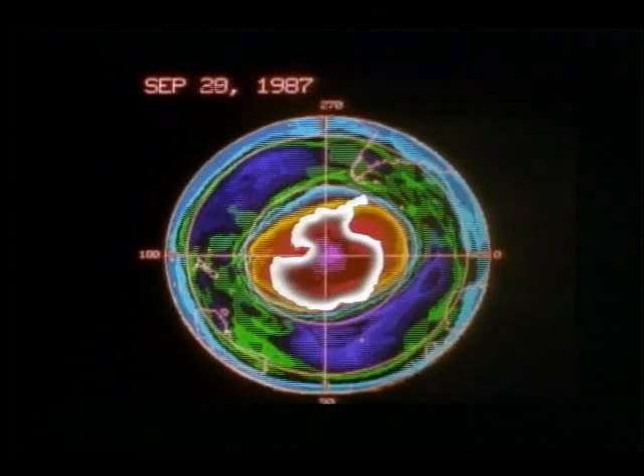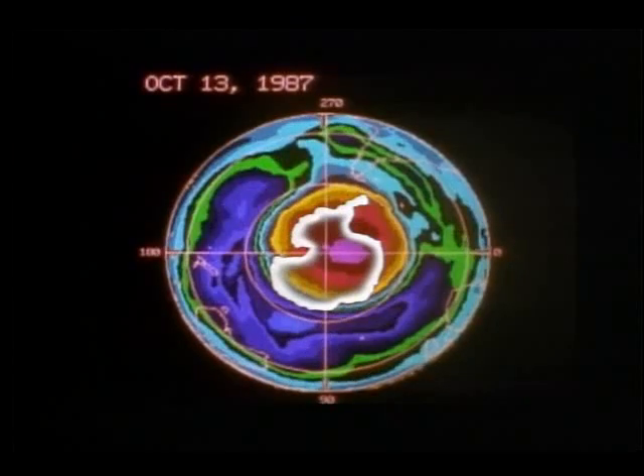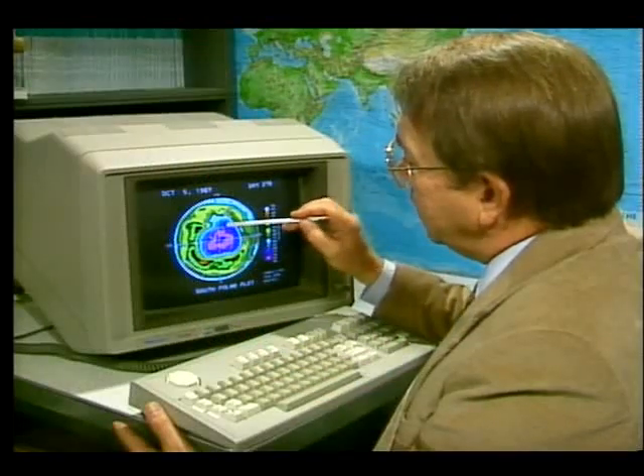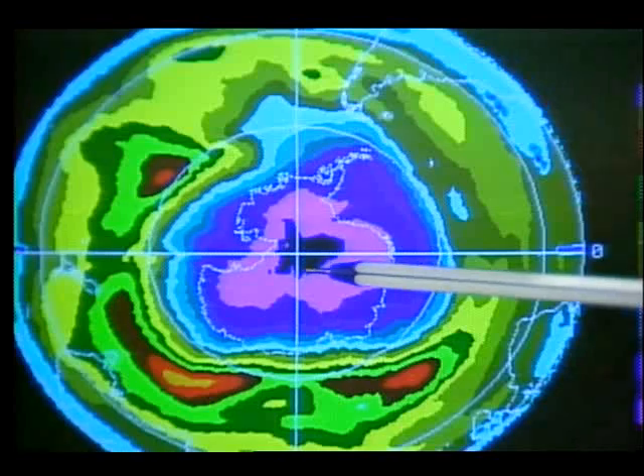False color imagery of the South Pole from NASA's Nimbus 7 satellite provides scientists with a roadmap of daily changes in the ozone. By tracking this imagery for the past nine years, they have discovered a trend.